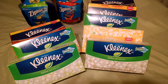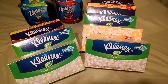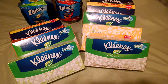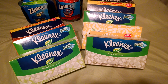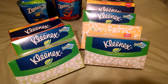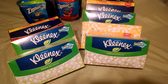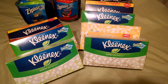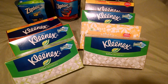With that $2 Catalina, I was able to purchase my Ziploc containers. They are $3.99, buy one, get one free. I had a $1 off manufacturer's coupon — it was actually a printable, and I will link that below on my Facebook page. That brought the total on those from $3.99 to $2.99. I rolled that Catalina into that transaction, making my out-of-pocket cost $0.99, or just $0.50 each for those Ziploc containers.